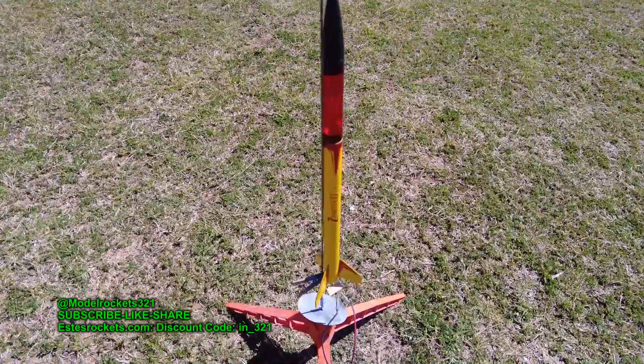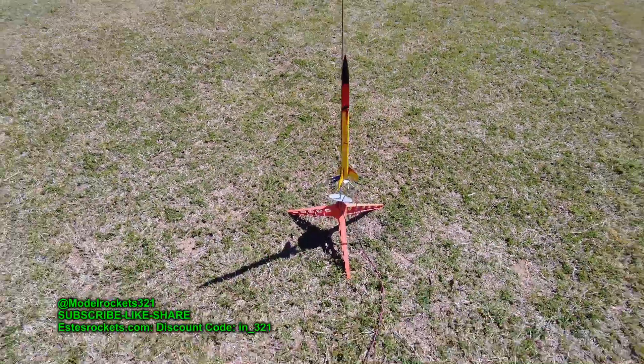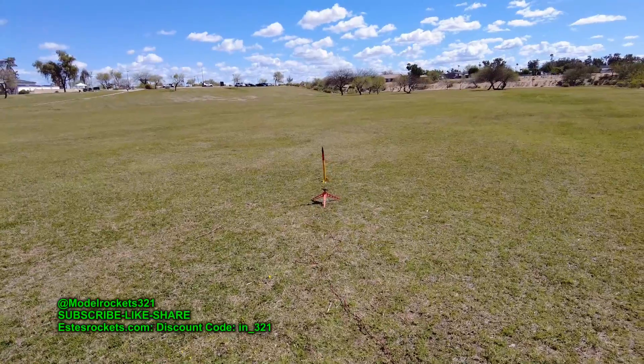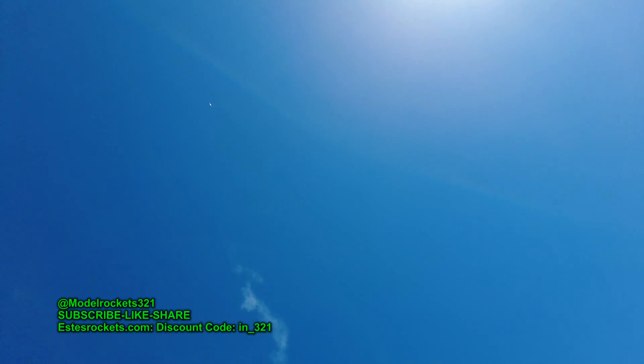Last flight of the day will be the Quest Zenith. It's really a two-stage rocket, but I'm in this park, so we're going to go single stage on a B6-4. Small nylon parachute. Quest Zenith going on a B6-4 — going in 5, 4, 3, 2, 1. Up there pretty good. Ejection happened. Parachute is out. Drifting down right now. Pretty much directly above us, drifting down, coming down pretty good.